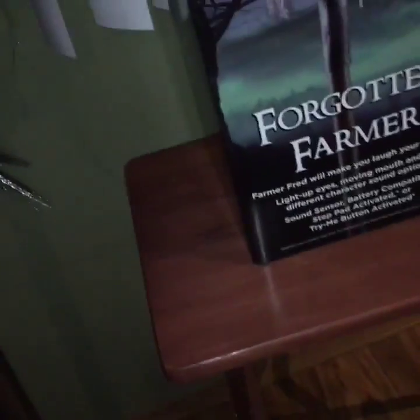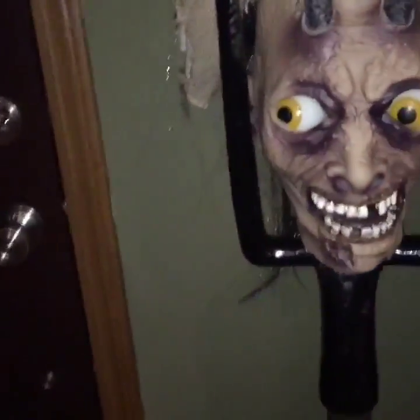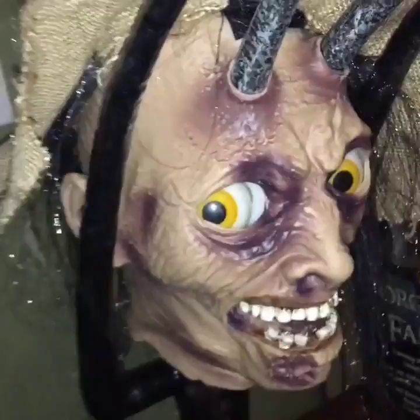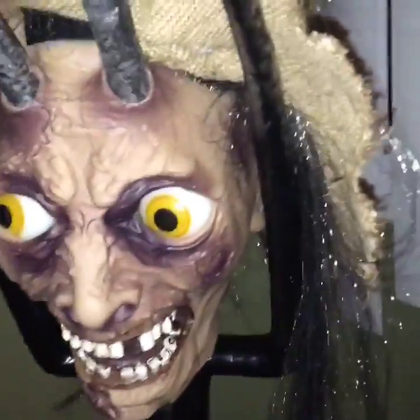He has five phrases, I believe, and he has a zombie mode. Scary mode and funny mode. Funny mode has five phrases, and scary mode is just like half a minute of zombie groans.